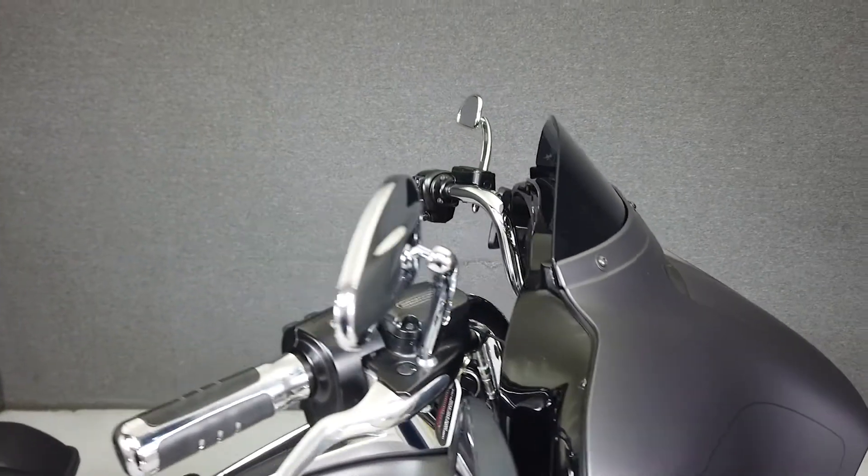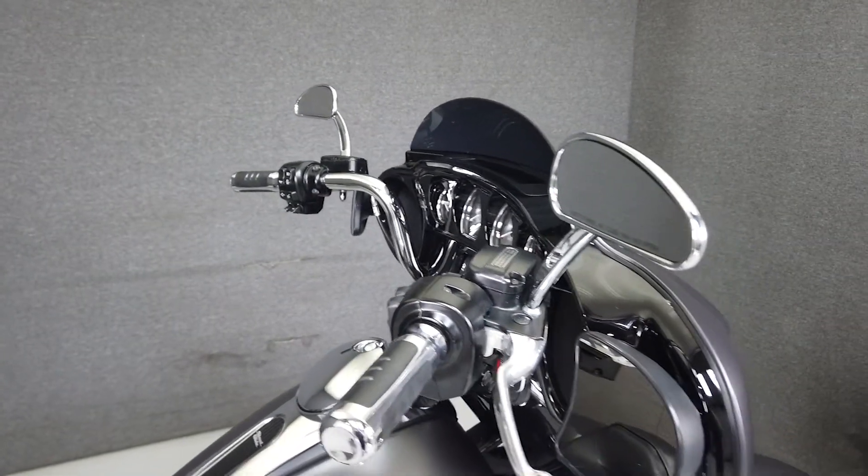From Harley, it comes equipped with ABS, navigation, cruise control, and a multifunction two-speaker audio system.